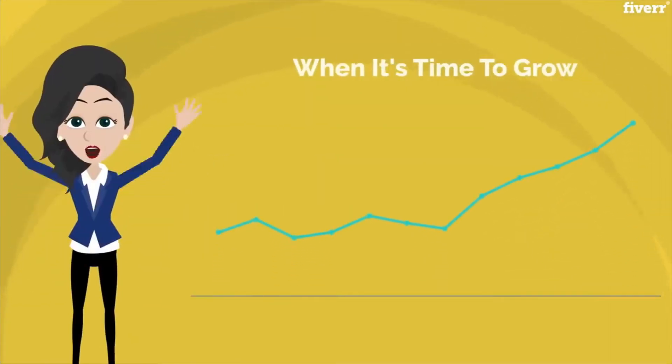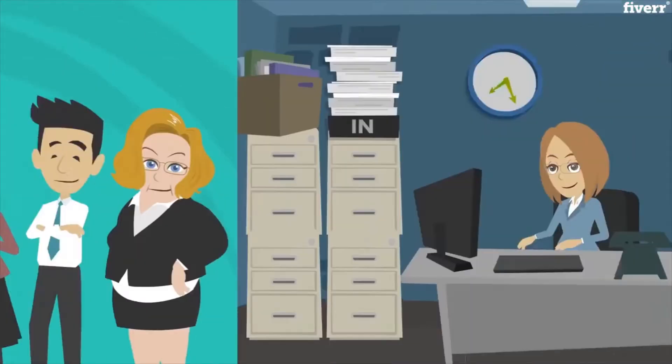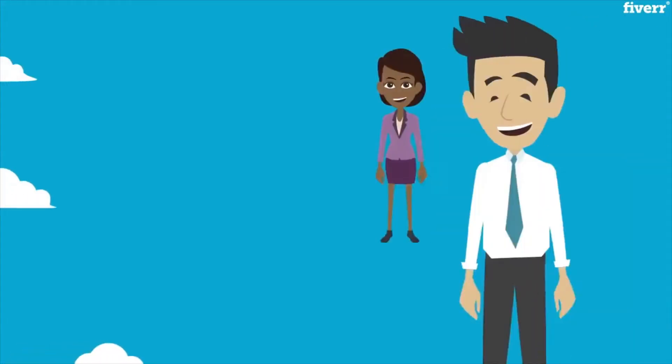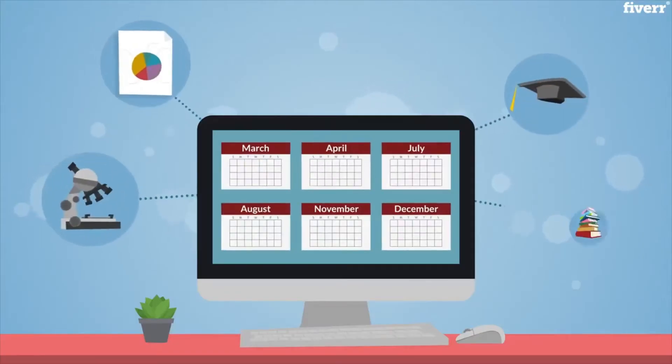When it's time to grow, Ready Business Systems Marketing Automation will bring you the applicants and work to power ahead. This powerful automation will handle your digital, telephone, and direct mail marketing needs with six marketing themes throughout the year.